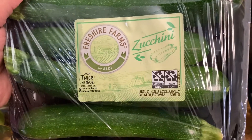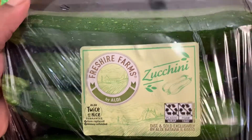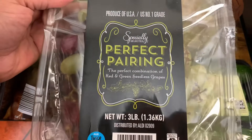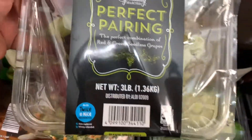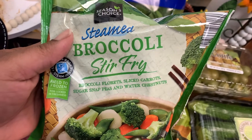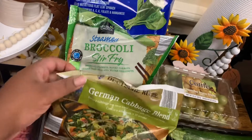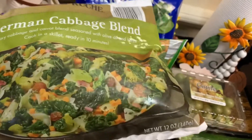I picked up a pack of the Fresh Y'all Farms zucchini by Aldi's. Also picked up a pack of these Specially Selected Perfect Pairing Grapes — you get three pounds of red and green grapes, and they are so good, I already tried them. I also got one of these Season's Choice Steamed Broccoli Stir Fry with broccoli florets, sliced carrots, sugar snap peas, and water chestnuts — a 12-ounce bag. And I got some German Cabbage Blend: a savory cabbage and carrot blend seasoned with olive oil and herbs, cooked in a skillet, ready in 10 minutes — 12-ounce pack.